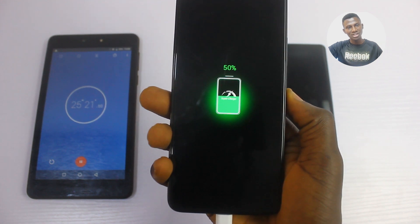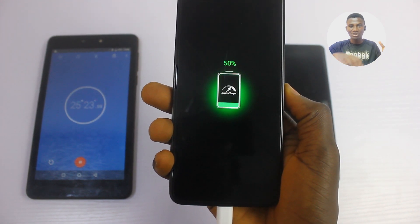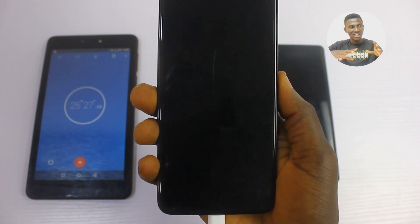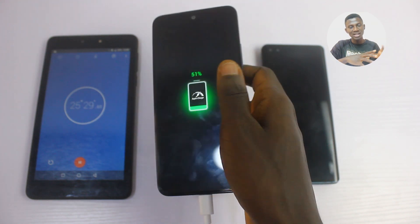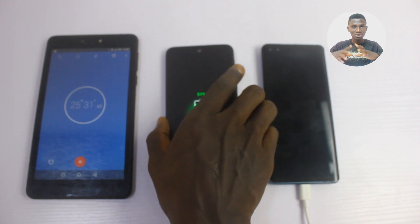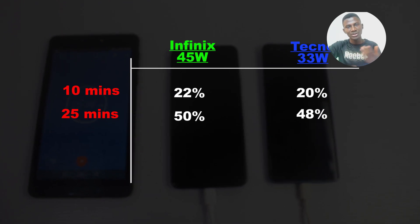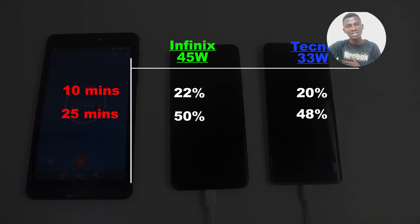Now it's crazy — remember the Infinix Zero X has the smallest battery capacity but also the fastest charging at 45W. The Tecno Phantom X has only 30W and a bigger battery of 4,700 mAh. So there's about just a 2% difference in the first 25 minutes.